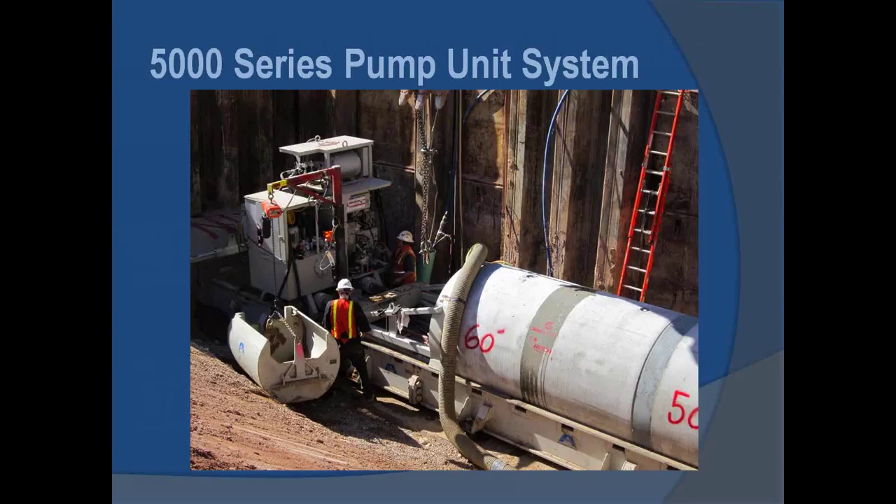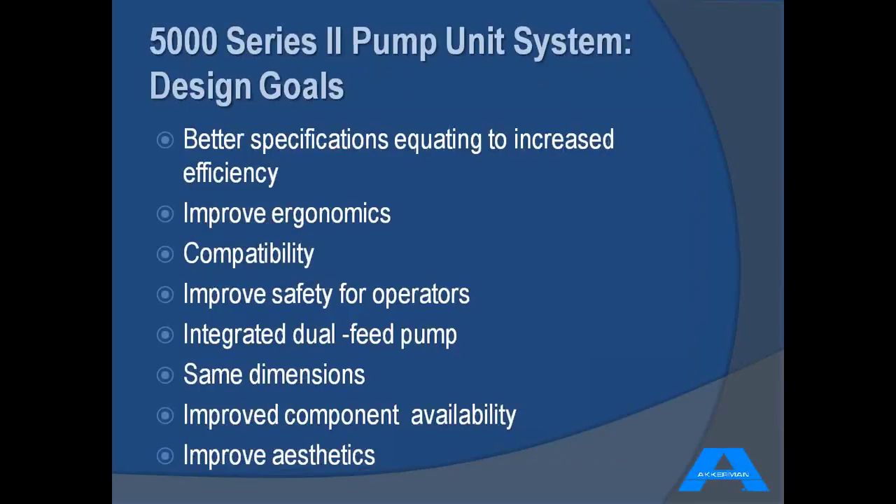Moving forward, we want to talk about the 5000 series pump unit system. For those unfamiliar, this is our all-in-one pipe jacking system. Shown in the picture is the original 5000 with the auxiliary pump mounted to the top. As we talk about the Series 2 unit introduced last year, that pump has been eliminated. Our engineers and the entire Ackerman team set out design goals to make this flagship product better from both a manufacturing standpoint and for the end user.